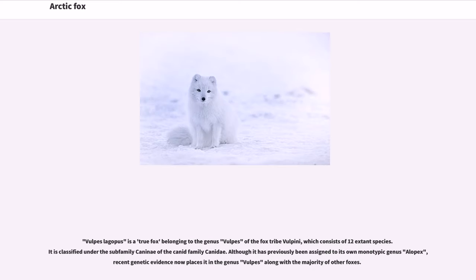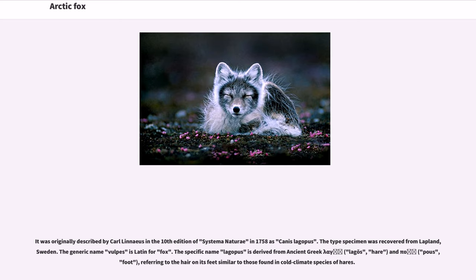Vulpes lagopus is a true fox belonging to the genus Vulpes of the fox tribe Vulpinae, which consists of 12 extant species. It is classified under the subfamily Caninae of the canid family Canidae. Although it has previously been assigned to its own monotypic genus Alopex, recent genetic evidence now places it in the genus Vulpes along with the majority of other foxes. It was originally described by Carl Linnaeus in the 10th edition of Systema Naturae in 1758 as Canis lagopus. The type specimen was recovered from Lapland, Sweden. The generic name Vulpes is Latin for fox, and the specific name lagopus is derived from ancient Greek lagos meaning hare, and pous meaning foot, referring to the hair on its feet similar to those found in cold-climate species of hares.